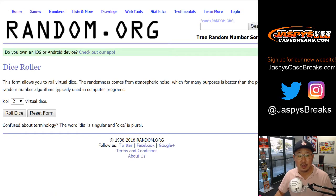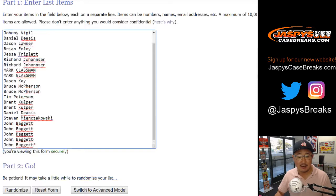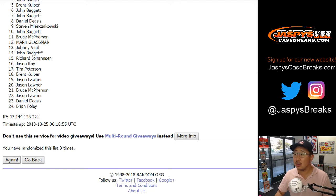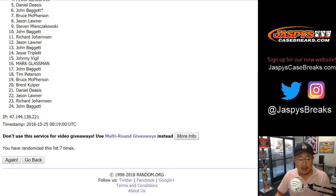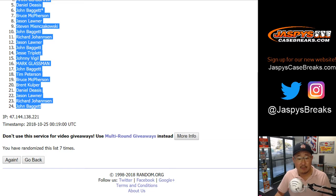Let's randomize all three of those lists seven times. After seven times we've got Brent on the pole and John Baggett in the 24 spot.